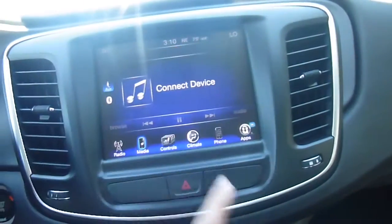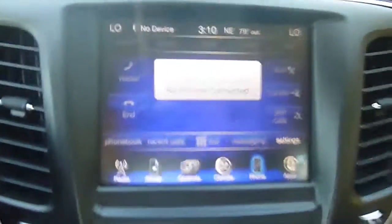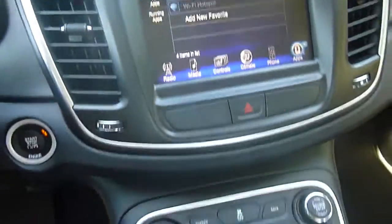You do have heated seats in the front here, so you can control that right there. Your climate controls as well. You can pair your phone up with this and make phone calls right on the screen, which is really nice to have. There are also apps that you can download and store on here, including a Wi-Fi hotspot.